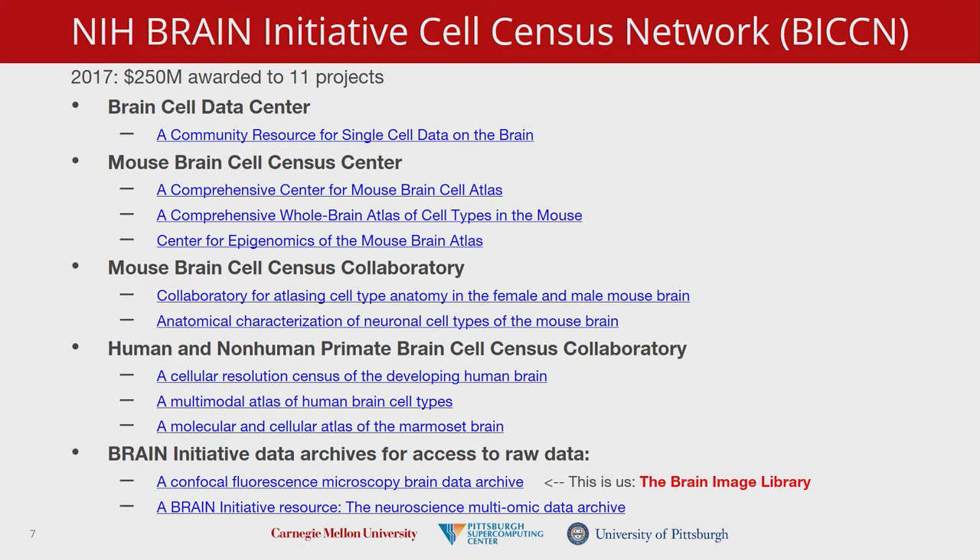In late 2017, they announced the awarding of 11 projects totaling about $250 million. These are long-term projects — our Brain Image Library is a five-year project. All of these projects are either consuming, using, or producing data that can ideally be collaborated across disciplines to help develop our understanding of the brain.